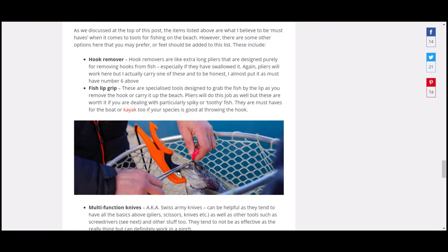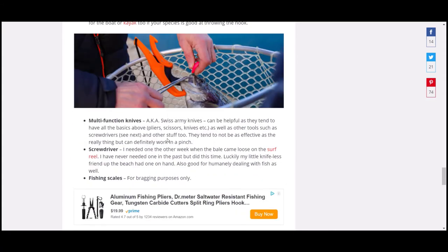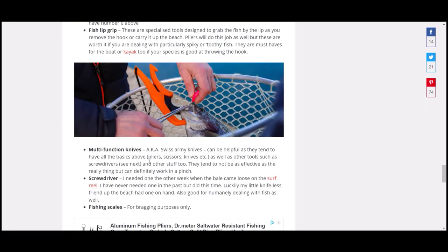A fish lip grip is also worth considering — pliers can sometimes damage the fish's mouth, but fish lip grips are designed to go into that strong membrane behind their lips, above the gills, without damaging them at all. Multi-function knives and Swiss Army knives have scissors, knives, screwdrivers and other tools, especially useful if you need to repair anything. I actually carry a screwdriver in my backpack — you'd be surprised what needs tightening up on reels and pliers.